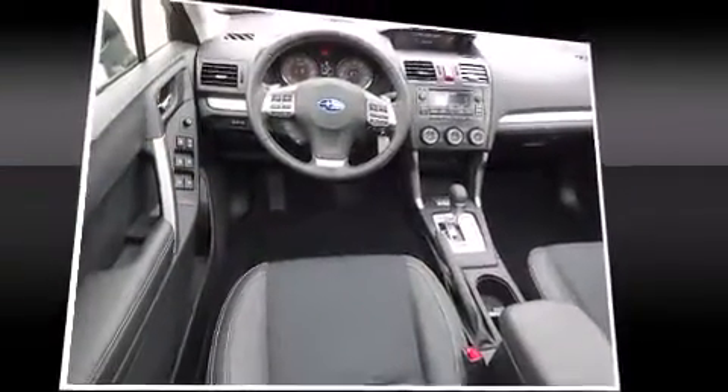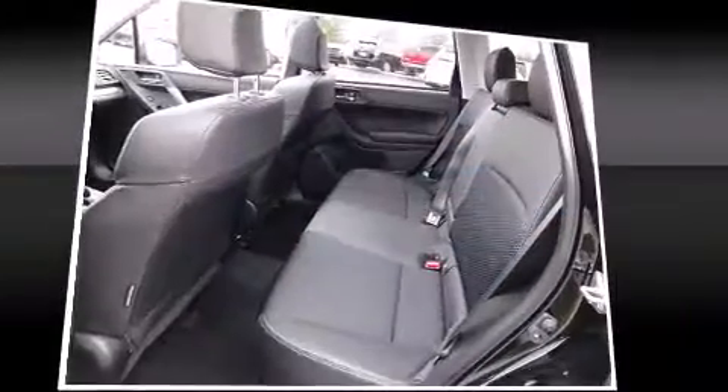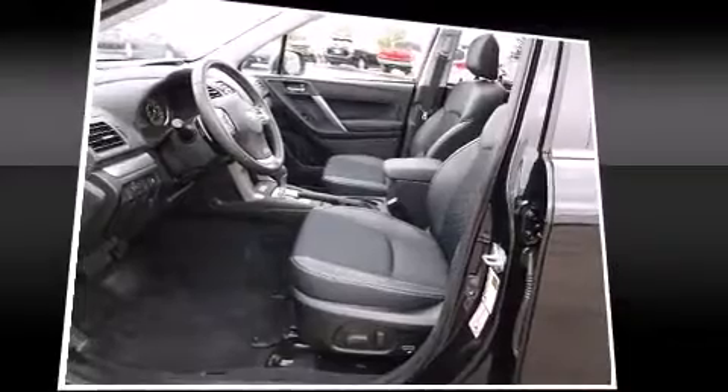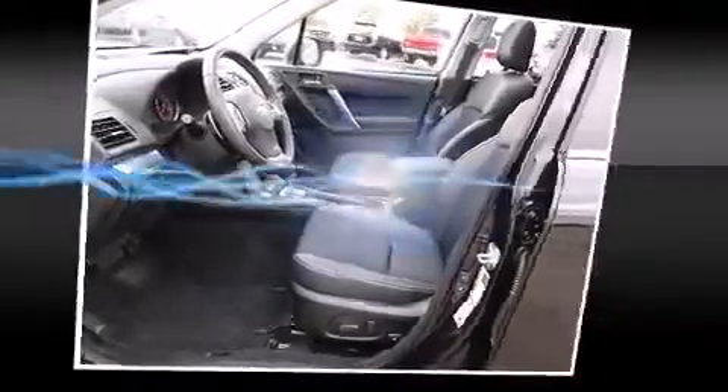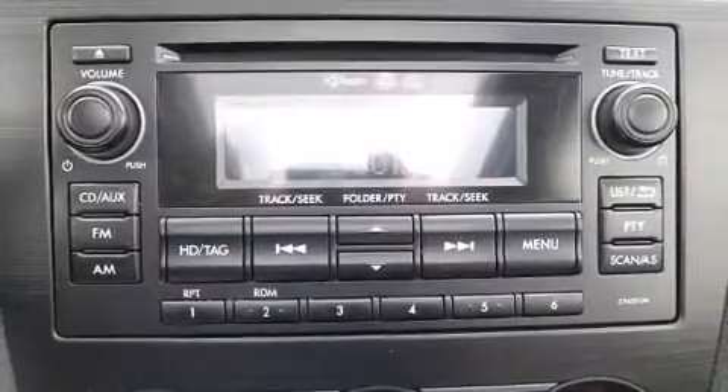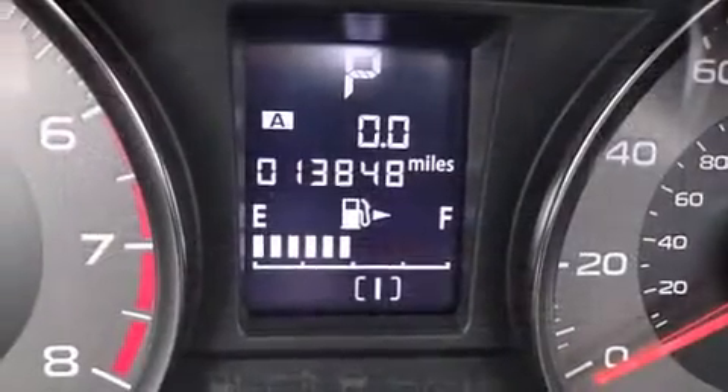Subaru ensures the safety and security of its passengers with equipment such as dual front impact airbags, front side impact airbags, traction control, brake assist, a security system, and four-wheel disc brakes with ABS. Various mechanical systems are monitored by electronic stability control, keeping you on your intended path.